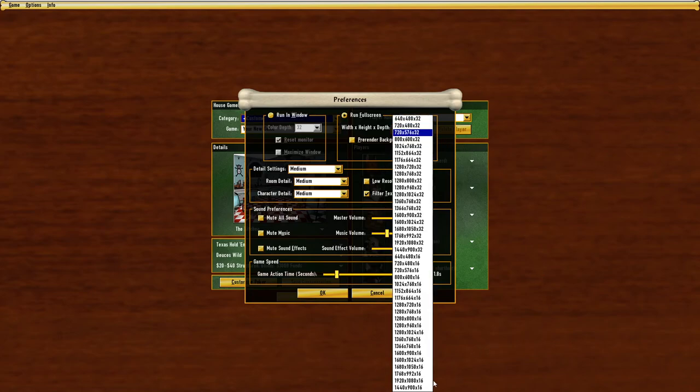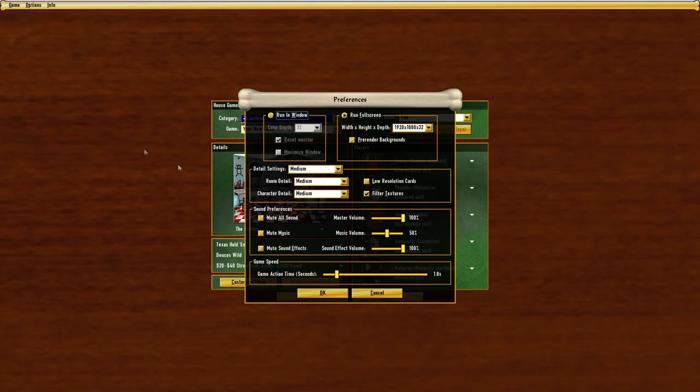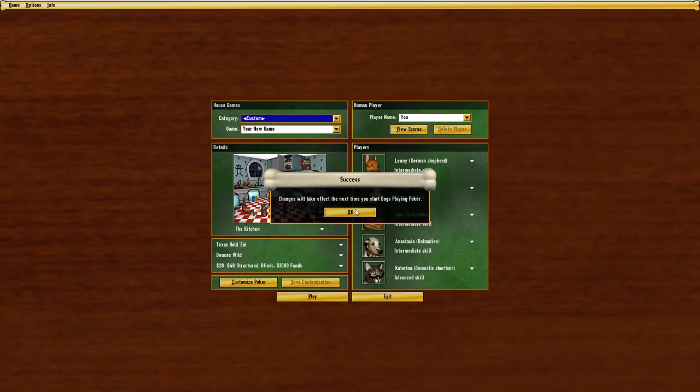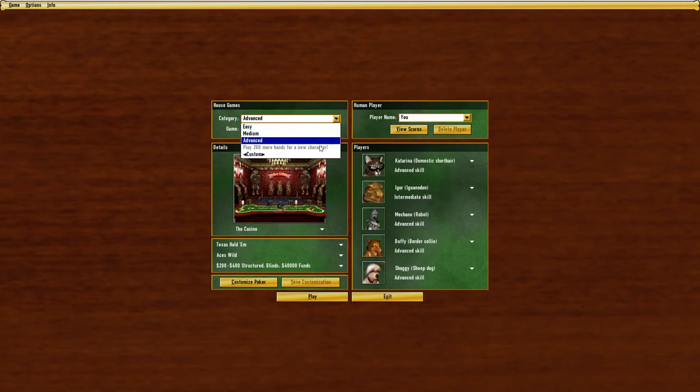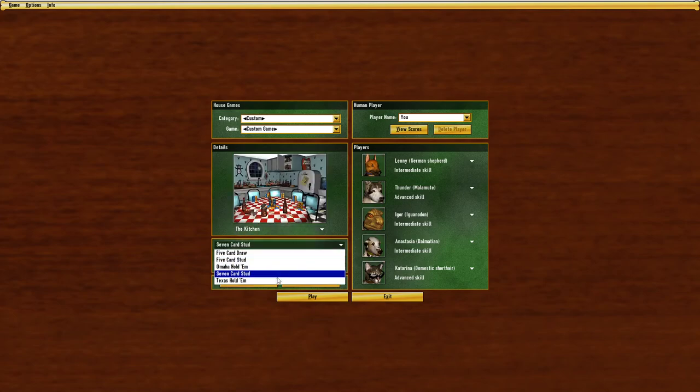Interestingly enough, this game supports every resolution under the sun. If I had to guess, it's probably just going off Windows settings or reading your native resolution and scaling back. I don't think they had the foresight to program all these resolutions in 2002. There are graphics options, and I turned them all to low to see if anything would happen, but it looked about the same.